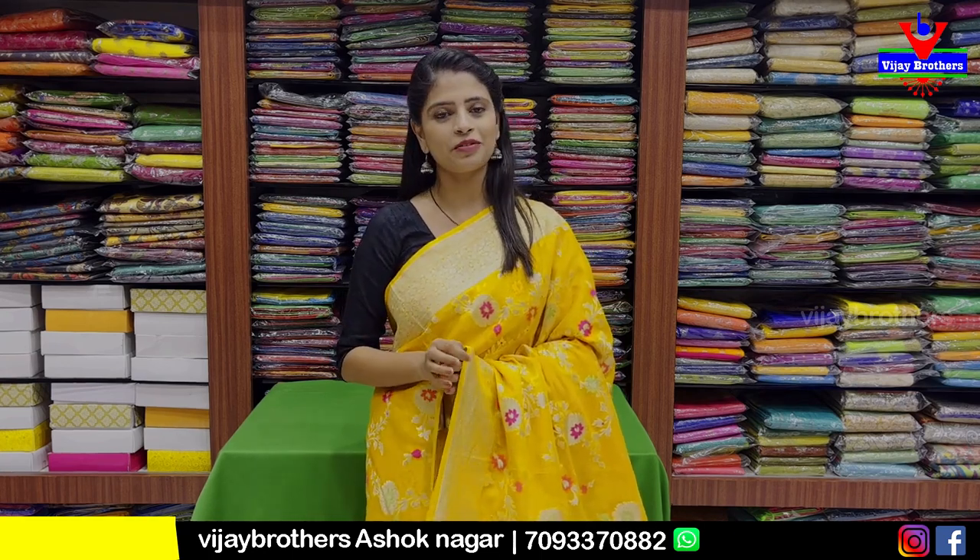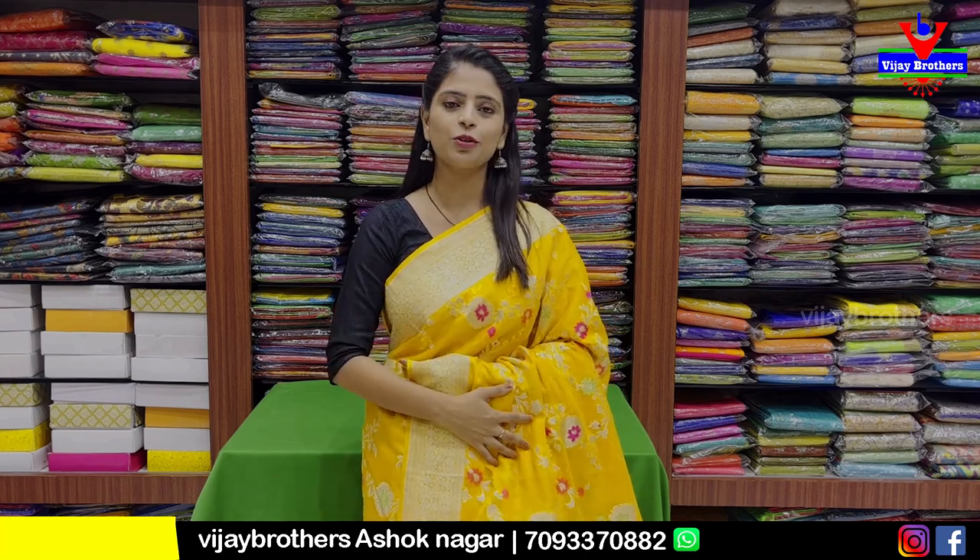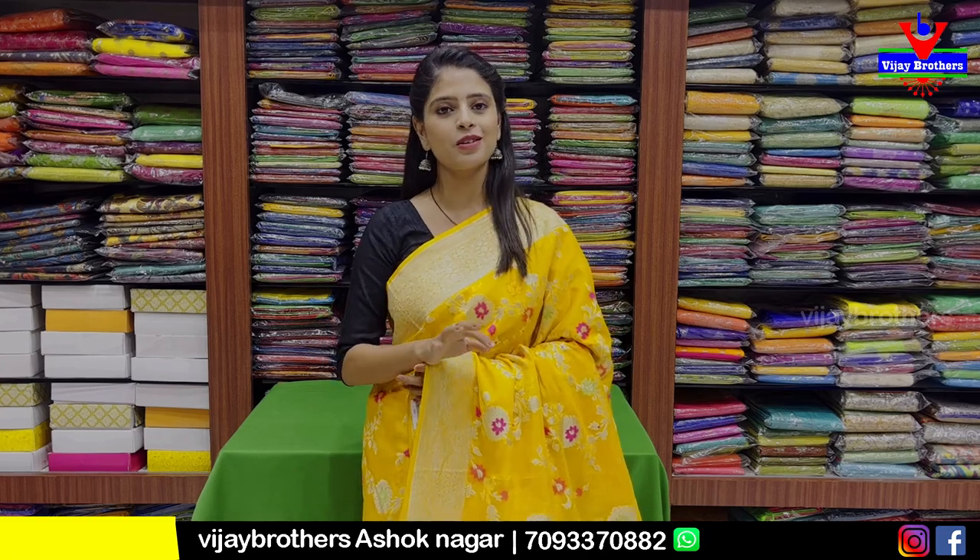Banaras Georgette is a very favorite because Georgette is comfortable and has a rich look. Comfort and look-wise it is a beautiful fabric.